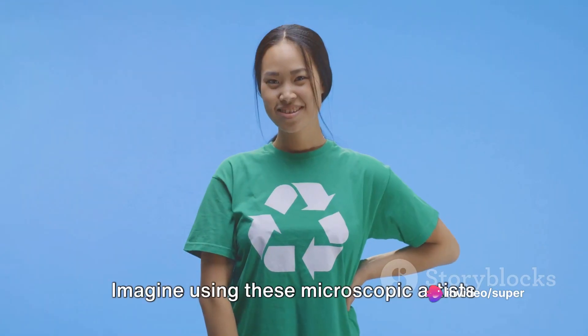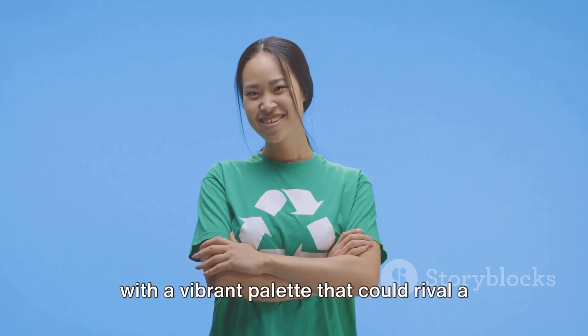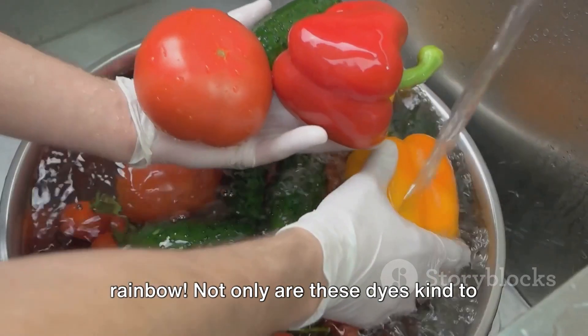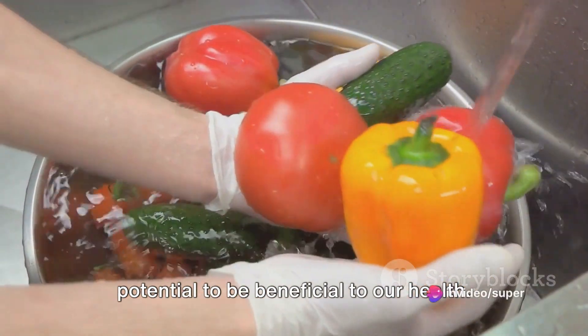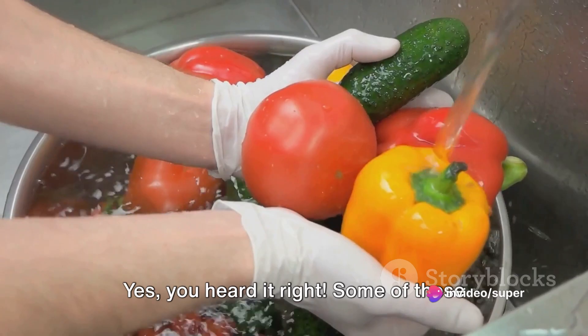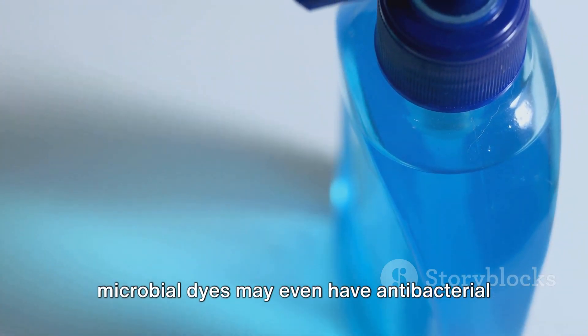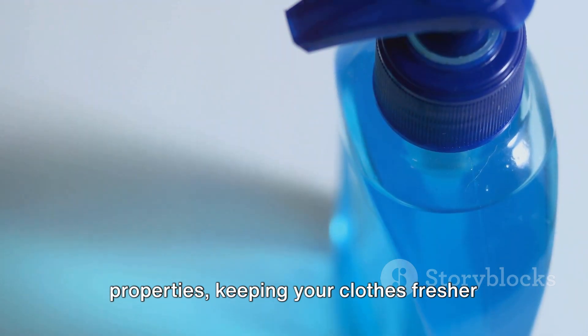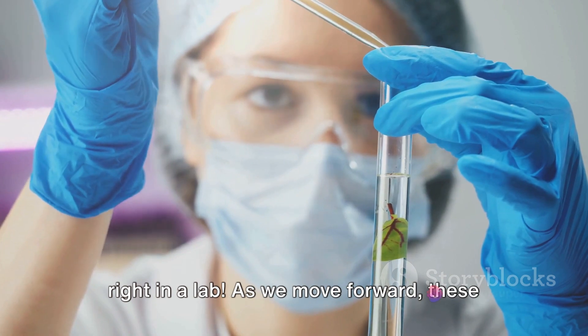Imagine using these microscopic artists to create stunning, eco-friendly clothes with a vibrant palette that could rival a rainbow. Not only are these dyes kind to our planet, but they also have the potential to be beneficial to our health. Some of these microbial dyes may even have antibacterial properties, keeping your clothes fresher for longer. And the best part? They can be grown right in a lab.